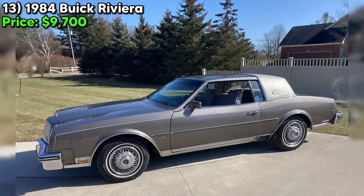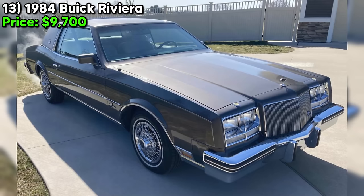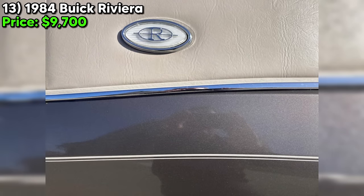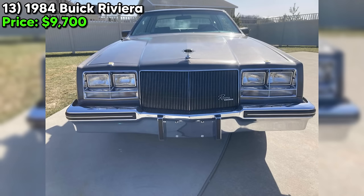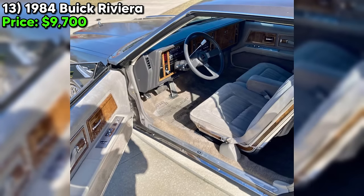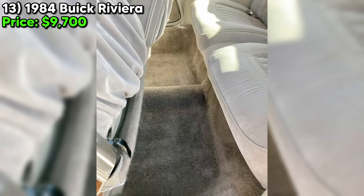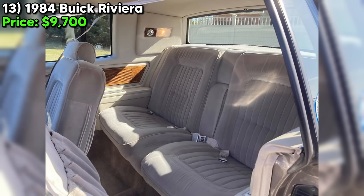We're taking a look at a gorgeous 1984 Buick Riviera that's up for sale on Craigslist Marketplace, priced at just $9,700. And let me tell you, it's worth every penny. This Riviera has only 36,000 original miles on it — practically a baby in car years. The seller says it's in excellent condition, and from what I can see, they're not exaggerating. The exterior is a stunning sandstone gray metallic, complemented perfectly by the beige cloth interior, a Landau top, and beautiful wire wheels. This car is a head turner.